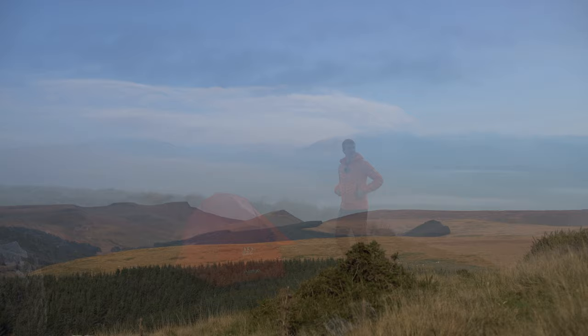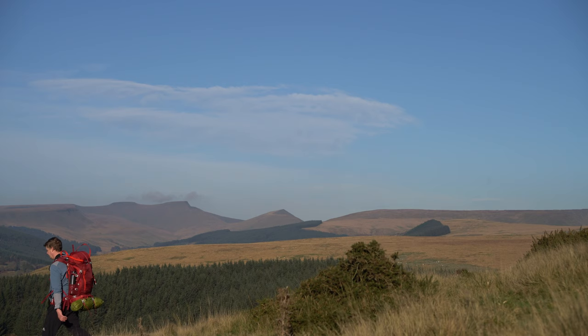Hi, in this video we're going to do a long-term review of my Mountain Equipment Ibex walking pants, or trousers if you're here in the UK. Mountain Equipment describe these trousers as their signature all-round mountain softshell pant, ideally suited to hill walking, mountaineering and alpine climbing.